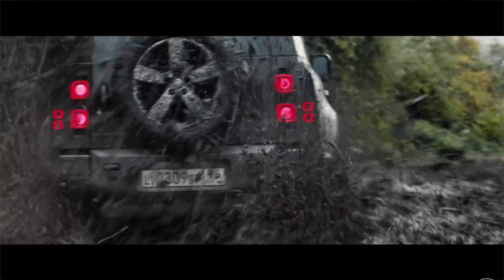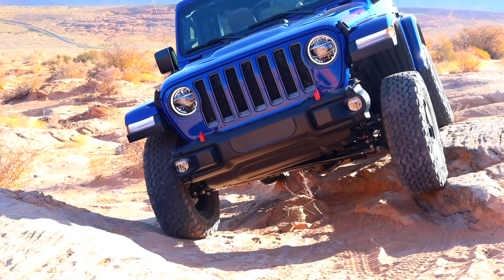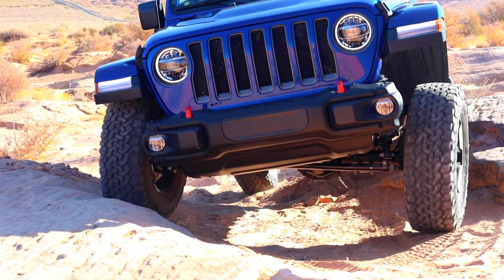To give you some perspective, a solid all-around 4x4 will have a crawl ratio of 50 to 1. The best beast currently is a manual transmission Jeep Wrangler Rubicon with an incredible crawl ratio of 84 to 1. With a crawl ratio of 95 to 1, you can almost climb trees.